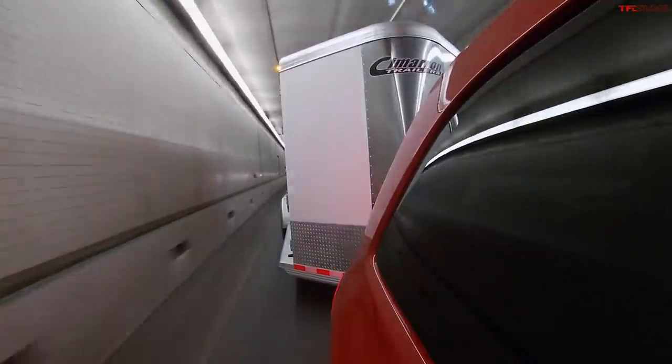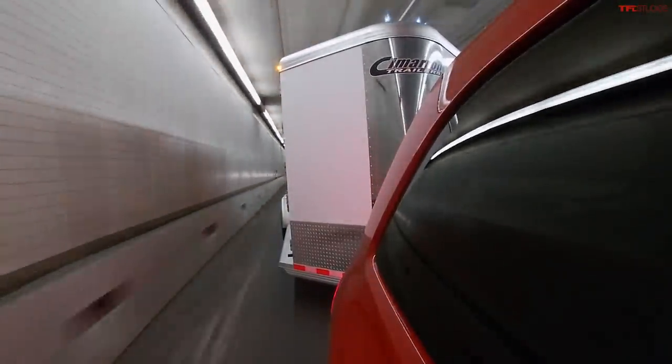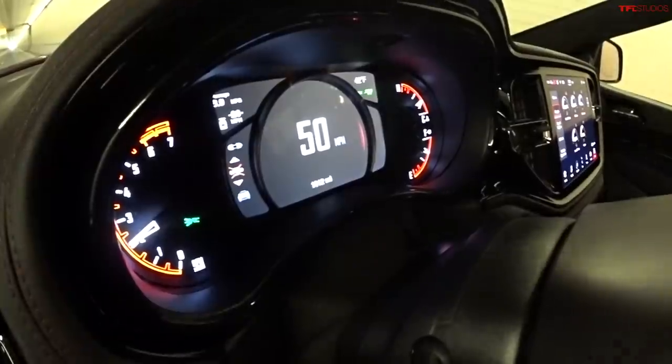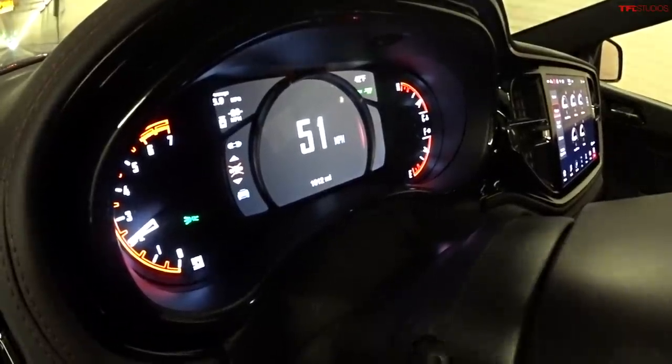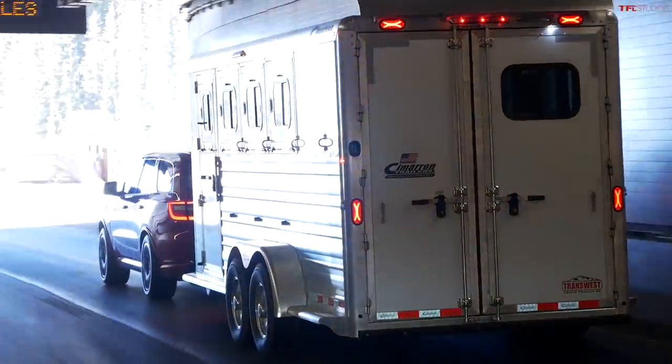8,700 pounds for the Durango — that's a lot of towing capacity. I have no doubt that the engine can actually propel this load. But what about downhill performance? Can this system, this Durango, with its 8-speed automatic and tow-haul mode, actually control my speed on the way down? As always, the downhill starts like this.